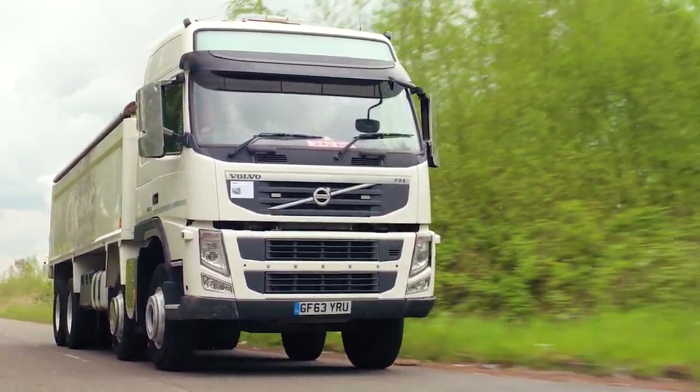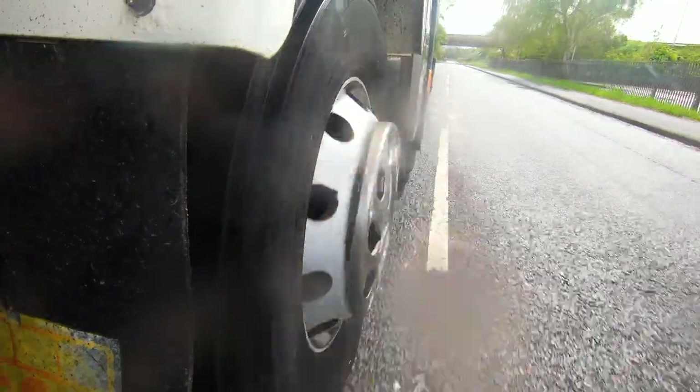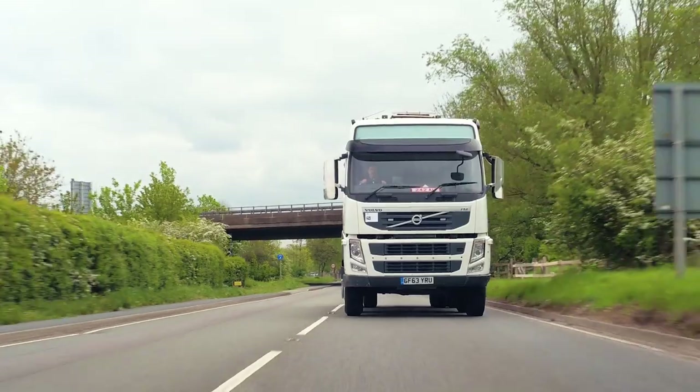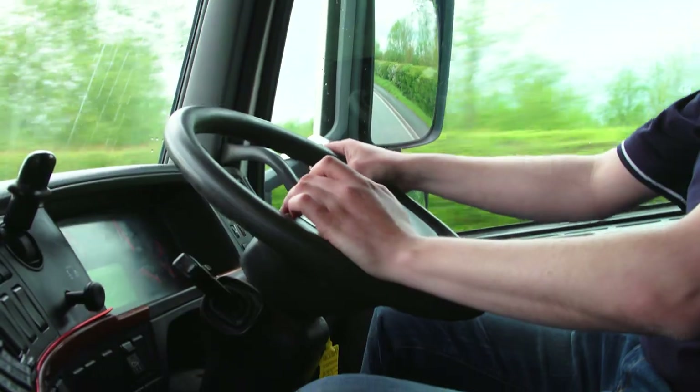This is a Volvo FM 8x4. The 8x4 designation means that the rear two axles are the driven wheels, so you can have an 8x2 with two driven wheels or an 8x4 with four driven wheels. In some situations you might want all wheels driven, but that's for really tough stuff. What 8x4 does mean is that if you get into a sticky situation, you're going to be able to get out of it a bit better.